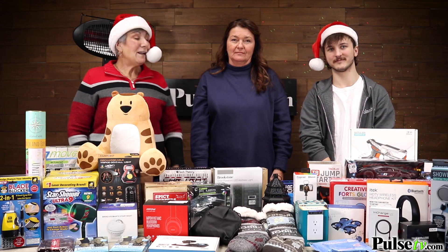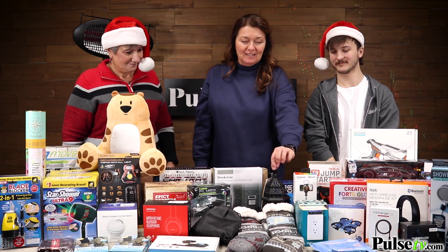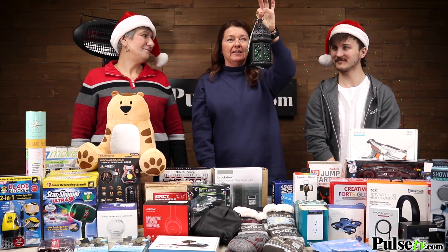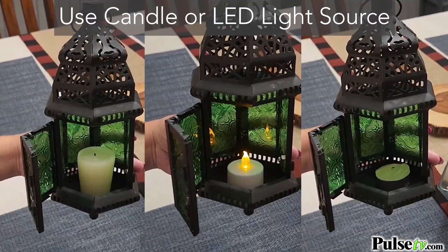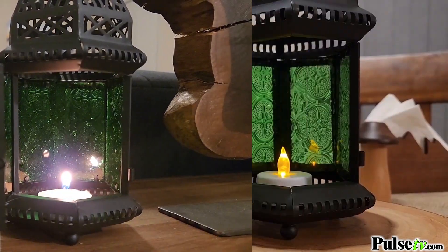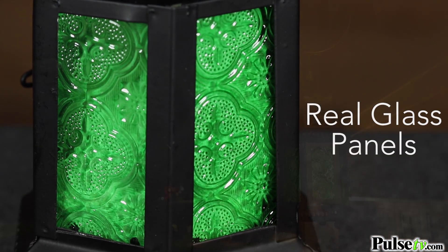Sherry, our customer service manager, chose the little lantern. She loves its pretty emerald green color — you can open it up and put a little tea light in. It has an antique look and is made of real glass, and the design leaves a really cool shadow effect wherever it sits. She's planning to keep one for herself for decorating and give one as a gift.